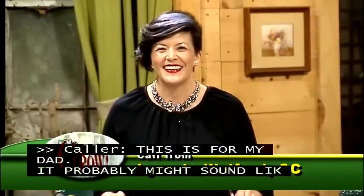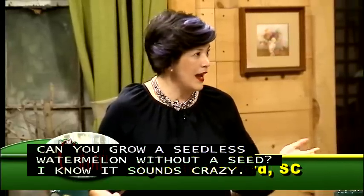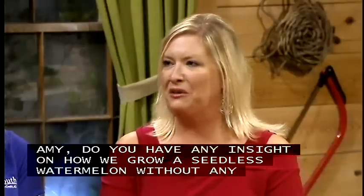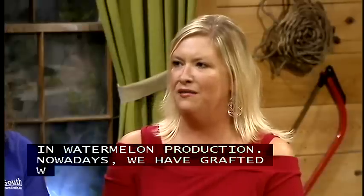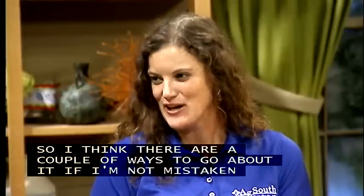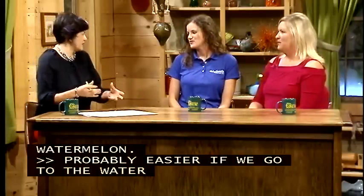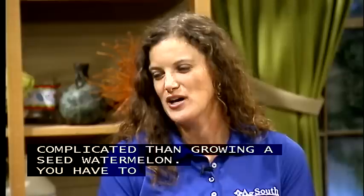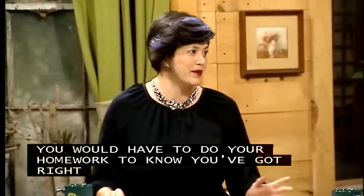Lynn's question is for her dad: how can you grow a seedless watermelon without a seed? There's lots of hybridization that goes on in seedless watermelon production, and nowadays we even have grafted watermelons. The seedless watermelons are not actually seedless — the seeds are just not as large. It's also a little more complicated than growing a seeded watermelon because you have to have certain plants that produce the fruit and certain plants that are the pollinators. You'd really have to do your homework and make sure you had the right varieties. There are wonderful fact sheets on Clemson's HGIC about growing watermelons.